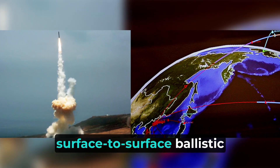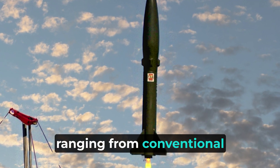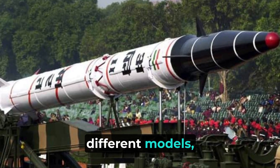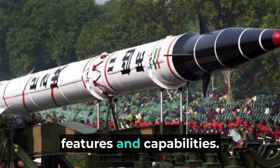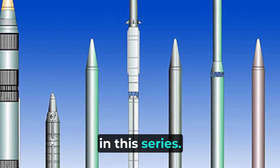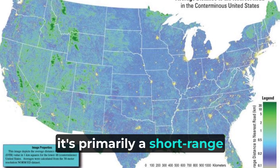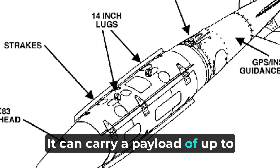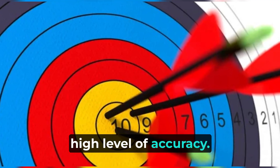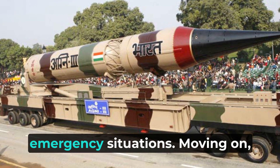The Agni missiles are long-range, surface-to-surface ballistic missiles designed for various purposes, ranging from conventional to nuclear warheads. The Agni series comes with different models, each with its own unique features and capabilities. Starting with Agni-I, the first missile in this series — with a range of around 700 kilometers, it's primarily a short-range weapon. It can carry a payload of up to 1,000 kilograms and has a high level of accuracy. The Agni-I is known for its quick reaction time, making it highly reliable in emergency situations.